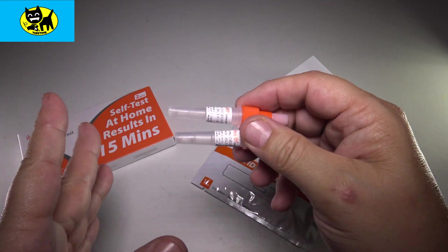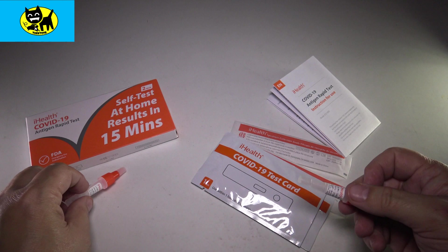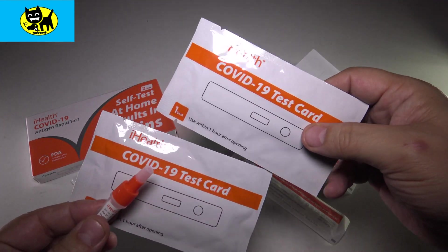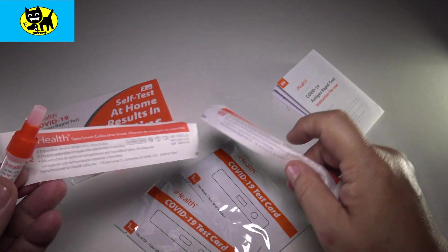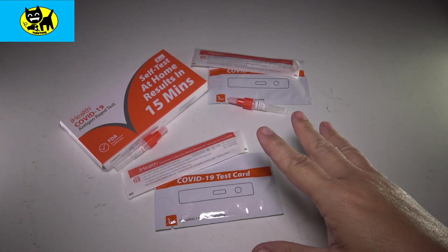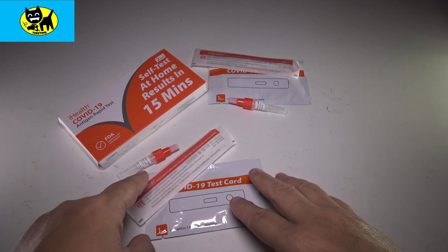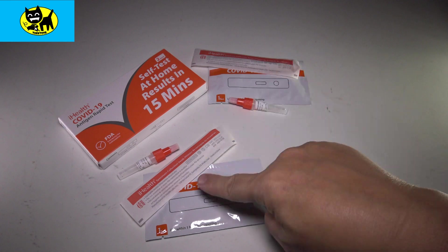I've been feeling a little off today, so this might be positive — we'll find out together. We're going to save one test for later. You get two little actual test sticks and two little cotton swabs, so you have two complete sets of everything you need to actually test yourself. Pretty good deal.